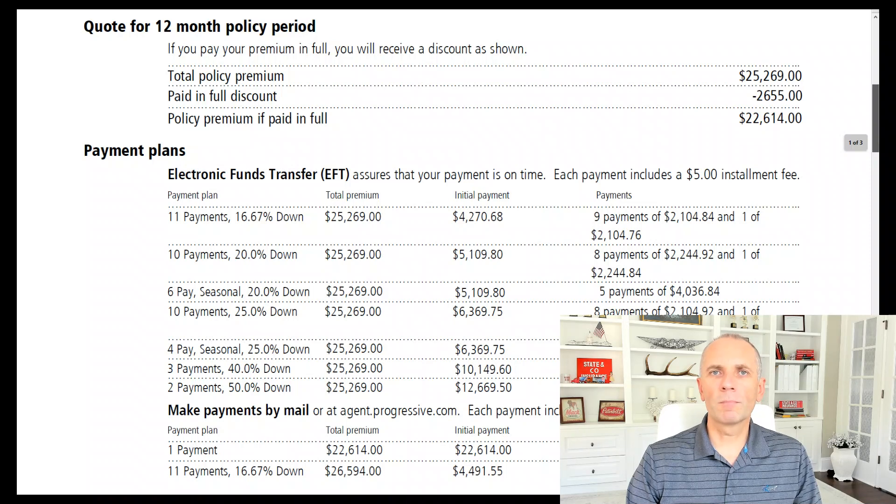Or if he were to start this policy, let's say August 15th — it's a 12-month policy — he pays the down payment plus 10 payments. And then in July of next year he's going to have no payment, because in essence the down payment is paying for the first and the last month.